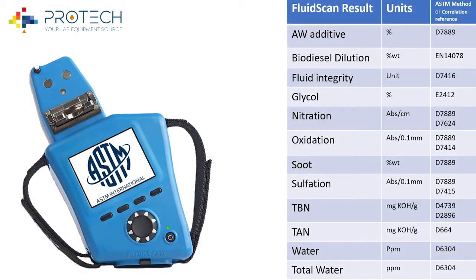The FluidScan reports a variety of results based on the application. The factory fluid library is comprehensive and continually growing, increasing the future flexibility for the end user.